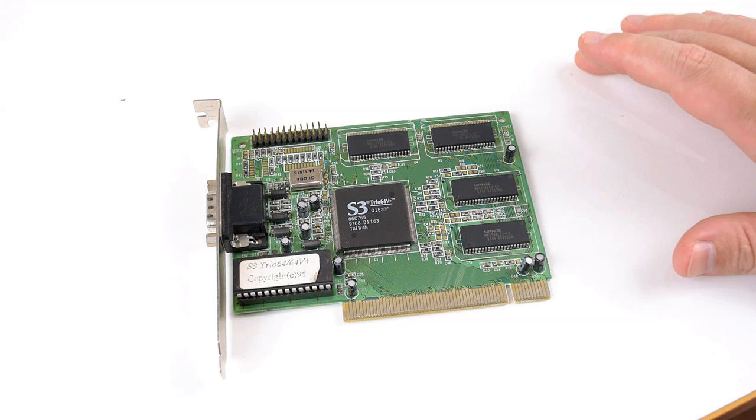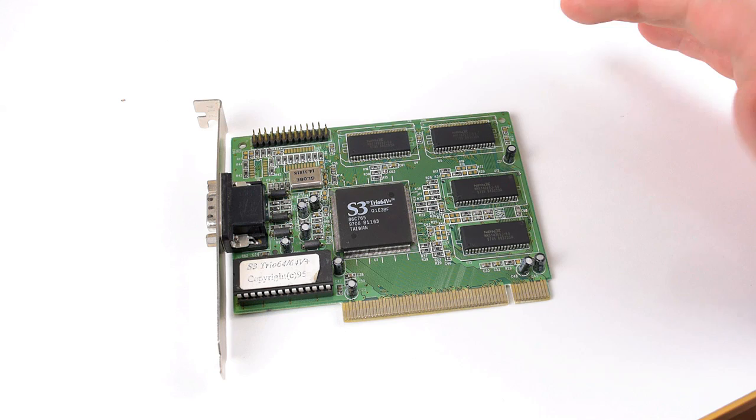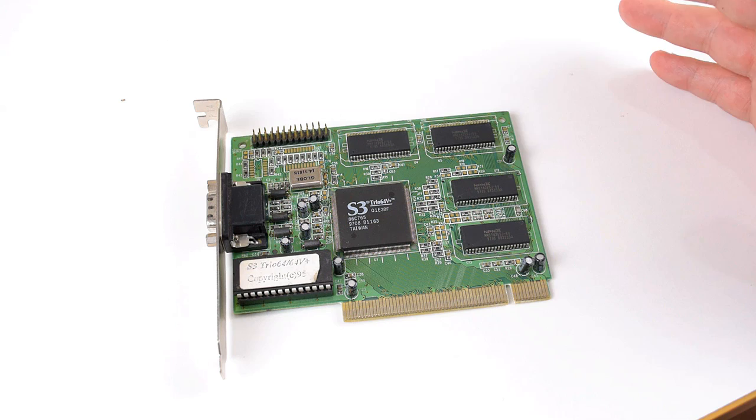The first card is a real favorite of mine. It is the S3 Trio 64 V+. Often when people ask me what PCI video card I recommend for DOS games, I usually mention this card. In terms of availability and pricing, do keep in mind that this is from Australia, so looking at eBay US you might find cheaper prices. This card is really easy to find — you just type in the model number and you should get a lot of options with buy now prices, looking at around 20 to 30 Australian dollars.